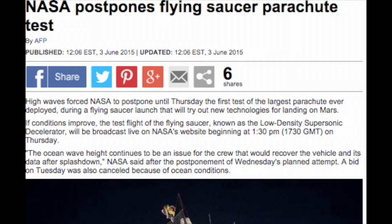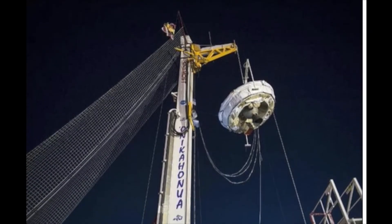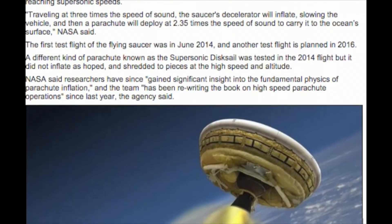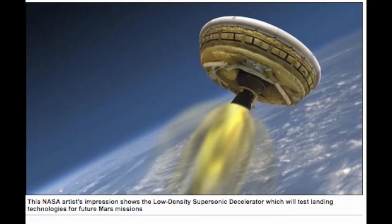NASA postpones flying saucer parachute test. High waves forced NASA to postpone until Thursday the first test of the largest parachute ever deployed during a flying saucer launch that will try out new technologies for landing on Mars. If conditions improved, the test flight of the flying saucer, known as the low-density supersonic decelerator, will be broadcast live on NASA's website beginning at 1:30 pm, 17:30 GMT, on Thursday.